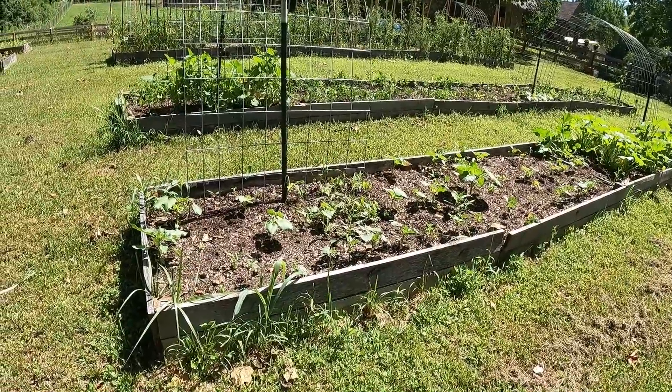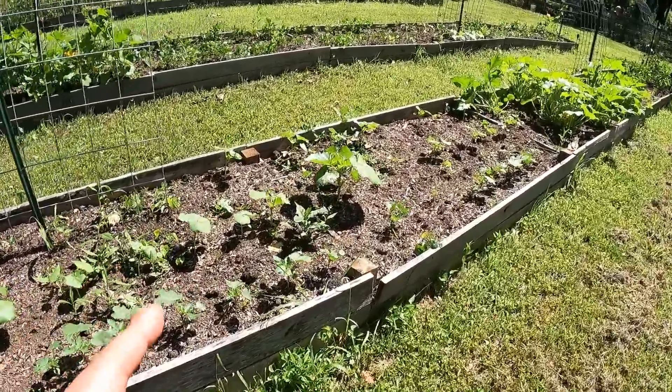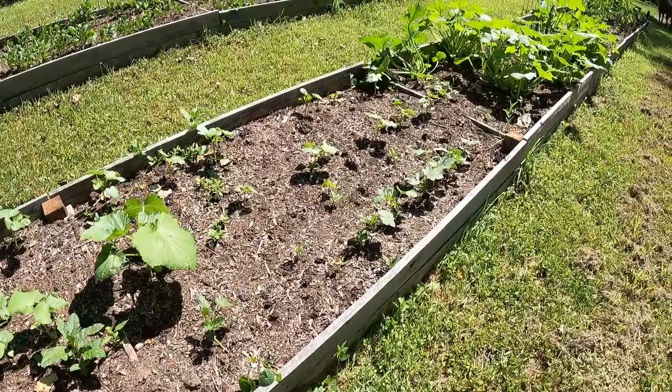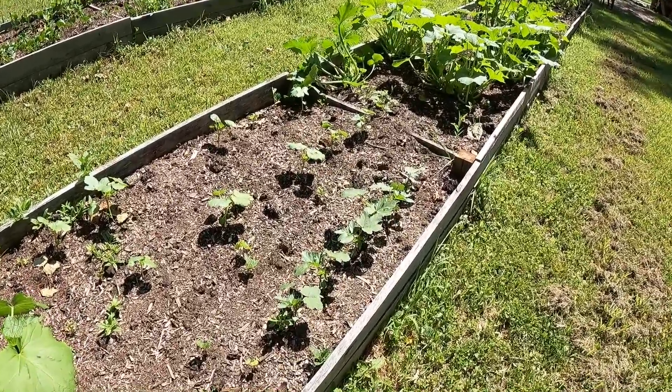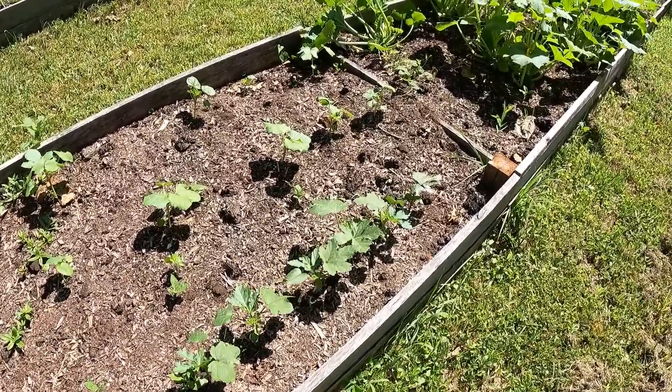Here is bed number three, one of the more exciting beds. One thing about this heat is the okra is loving life. Our okra is taking off and doing really well. Okra grows in the south because it likes the heat, so that's definitely one that's benefiting.